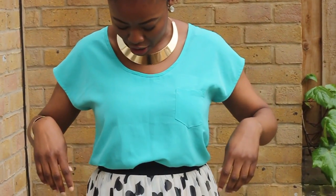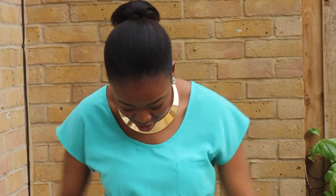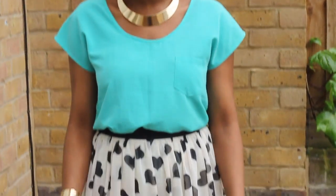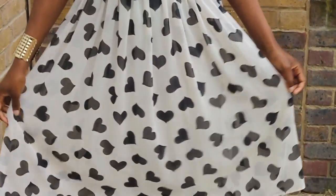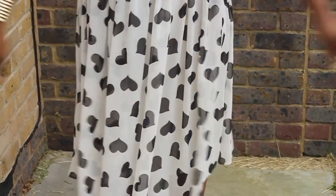So my top is from Primark and it's just a nice top — it's not flowy but I don't know, it's a nice top. And the skirt is a midi skirt and it's got like heart print designs on it, and it's from ASOS.